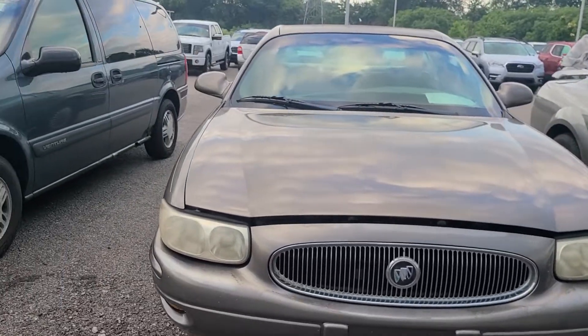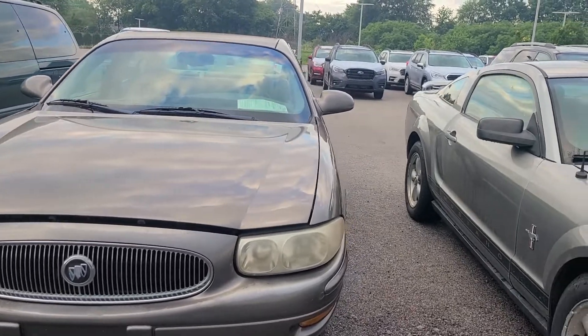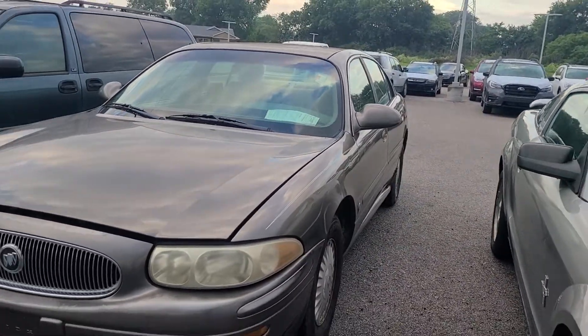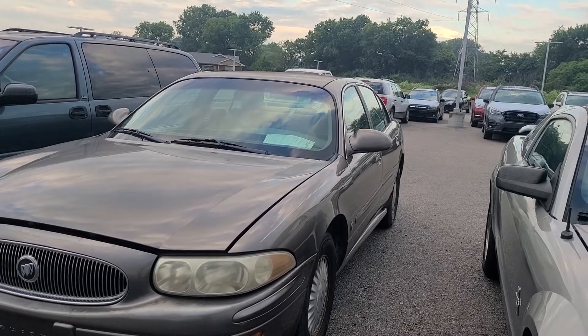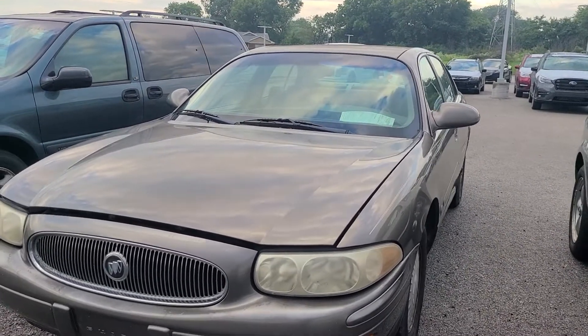That's what I would say at this dealer — but for all I know it's fourteen thousand dollars. We can't get in it, we can't look under it, we can't do anything. These were good cars in their day though — it could still be a good car if it's been maintained.